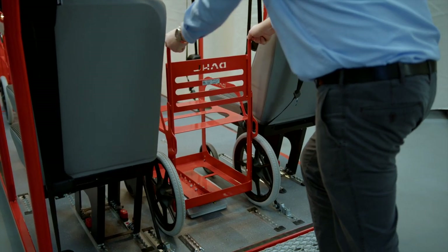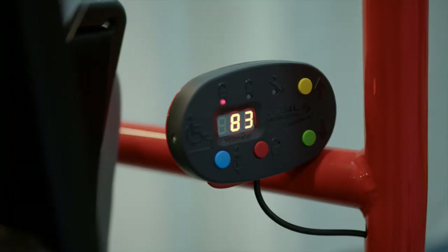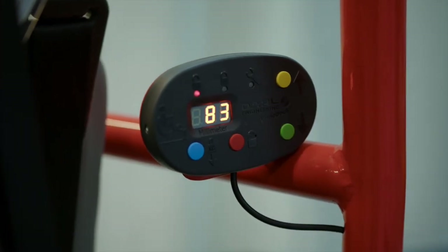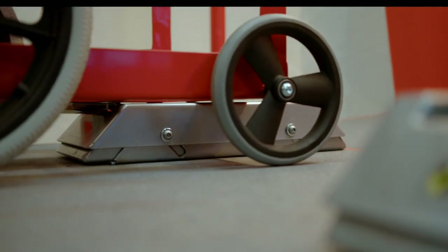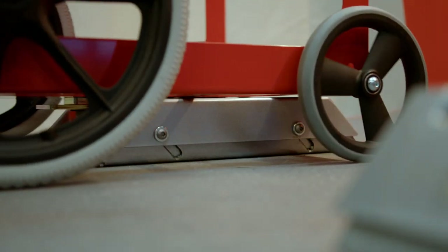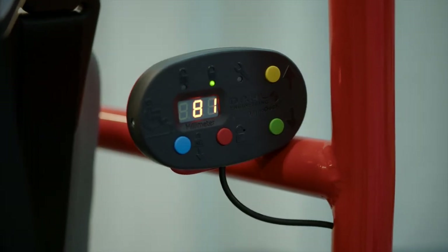If the lock plate has not fully entered into the docking unit and is therefore not correctly locked, a red LED in the control panel will light up and a high-pitched alarm will sound. With the wheelchair or vehicle seat correctly secured in the docking unit, the green LED will light up and the alarm ceases.